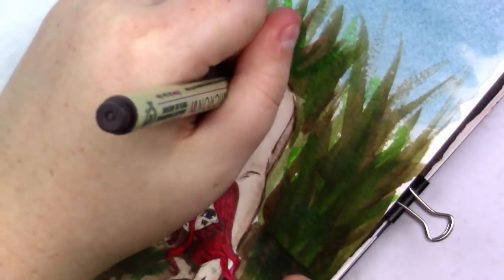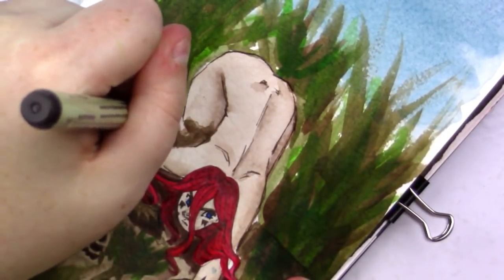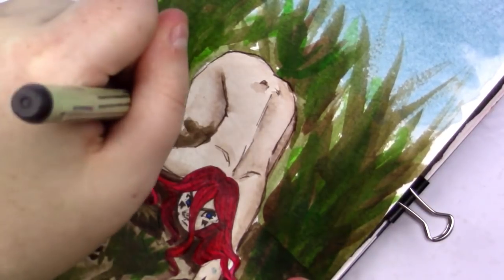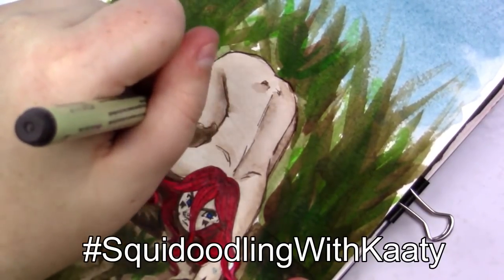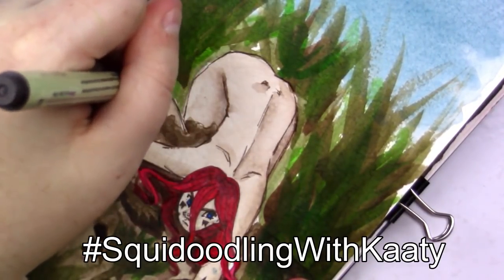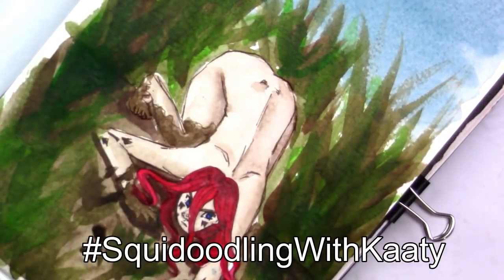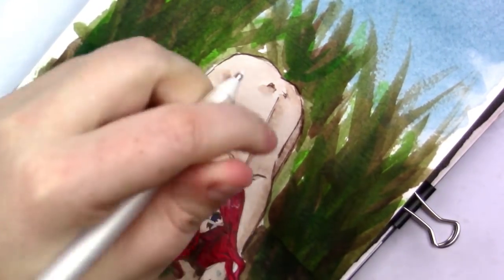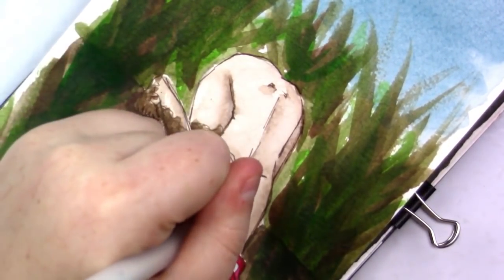Are you all participating in Inktober? If you are, I would love to see your work. If you use the hashtag 'squidoodling with Katie,' I'll be able to see any and all doodles you do for Inktober — or just anytime, if you want to share any art with me, tag it squidoodling with Katie so I can see it.